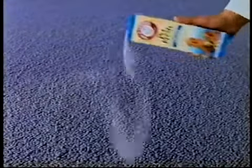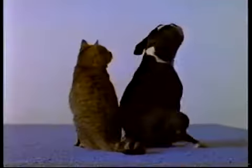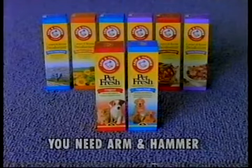It doesn't just cover up odors like ordinary deodorizers. See? It eliminates them with baking soda. No buts about it. If you've got pets in a carpet, you need Arm & Hammer Pet Fresh.